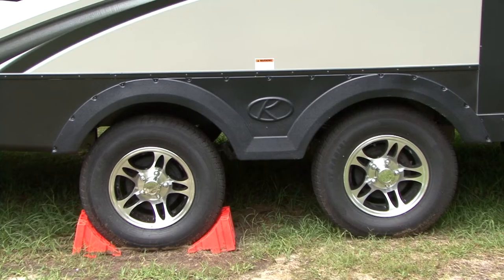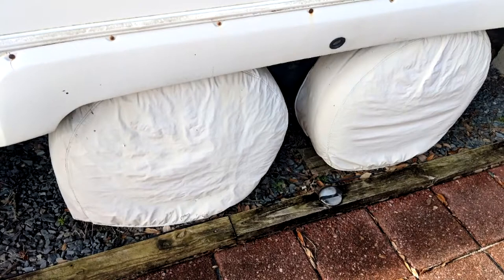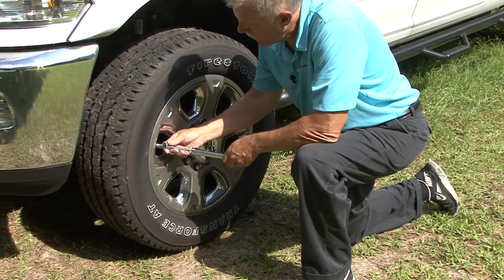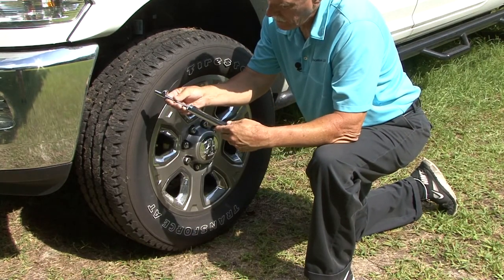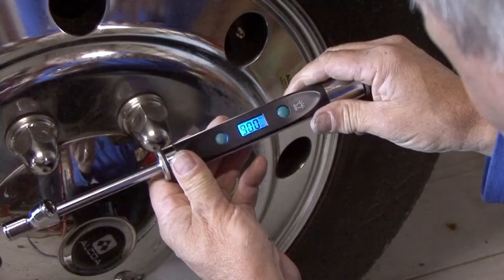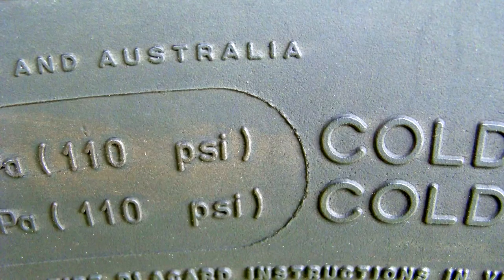Number two: take care of your RV's tires and they will take care of you. When you are not using your RV, keep the tires covered to protect them from the damaging effects of ozone in the air and UV rays from the sun. Invest in a quality tire inflation pressure gauge and check the tire pressure in all tires every time you use the RV. Check and adjust the pressure when the tires are cold before moving the RV. Maintain the pressure recommended by the manufacturer based on weights and never exceed the maximum pressure located on the tire sidewalls.